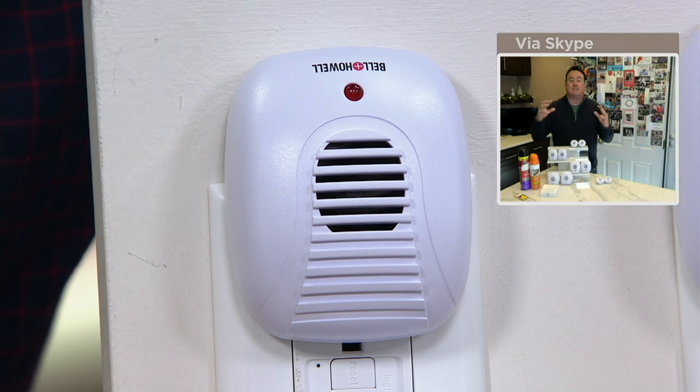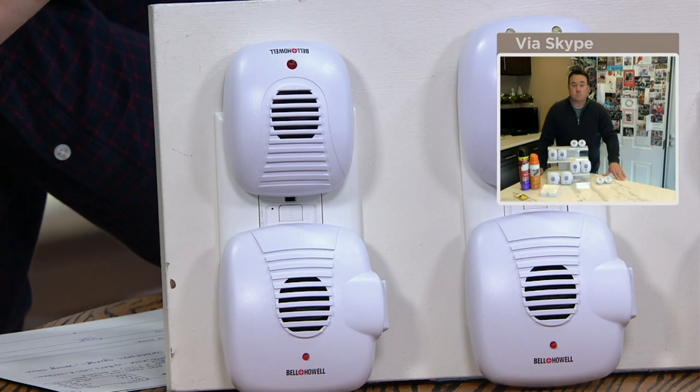It doesn't hurt your cats, doesn't hurt your dogs, doesn't hurt you. You're not going to think about it at all. You're just going to plug it in and set it and forget it. And today you get the set of eight.